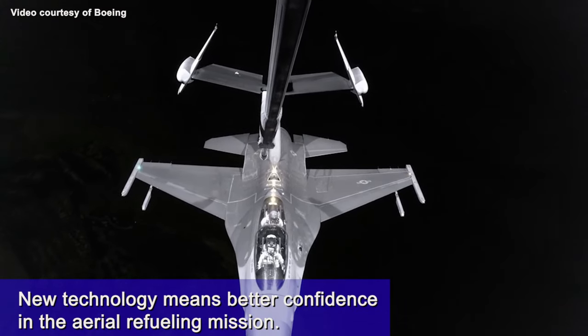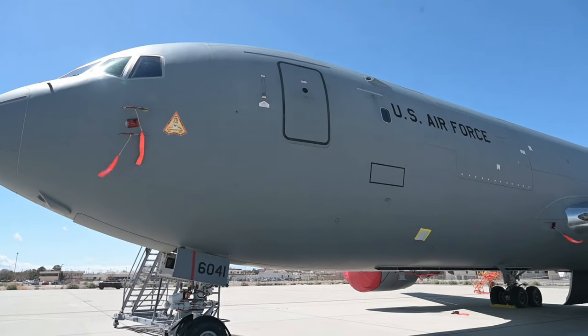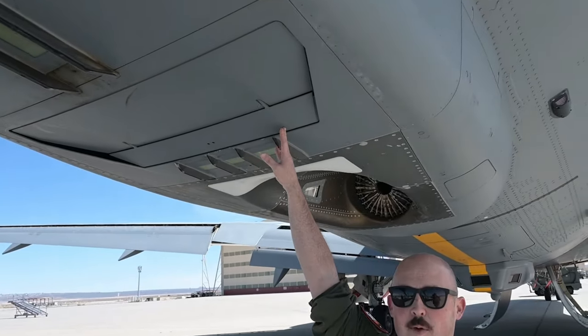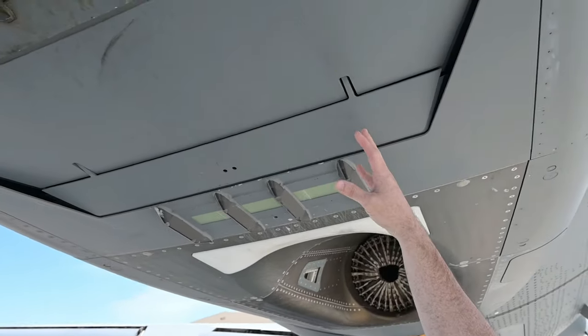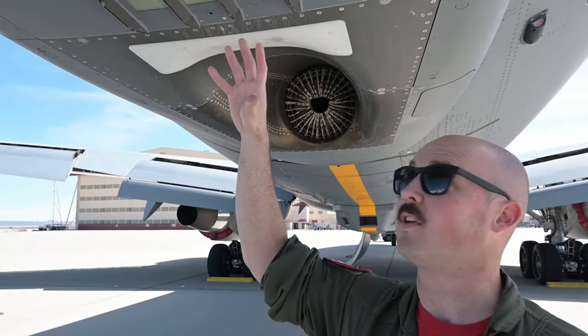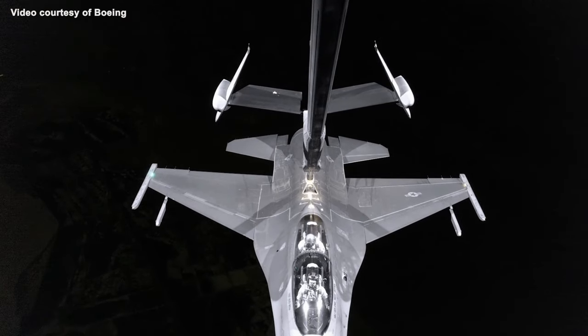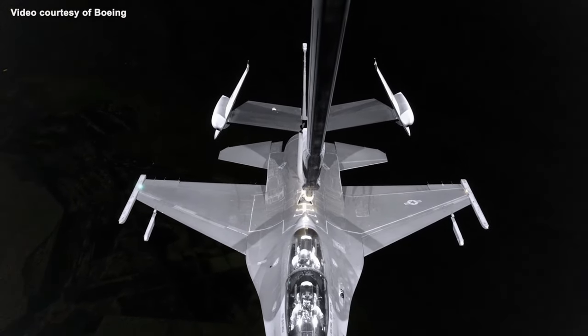We were looking at prototype cameras for the new RVS 2.0 on the KC-46. We're now on a remote vision system — there's a 3D camera to give us perspective. There are two of them up here, and that's what gives us the window view into the boom envelope so we can watch the receiver move around and gives us our depth perception as well.